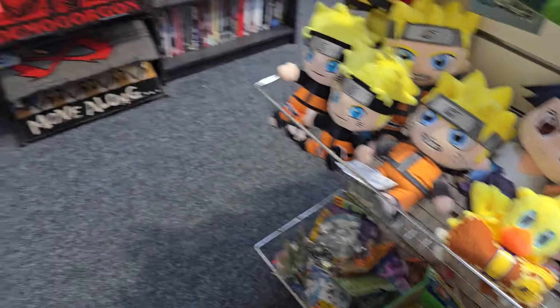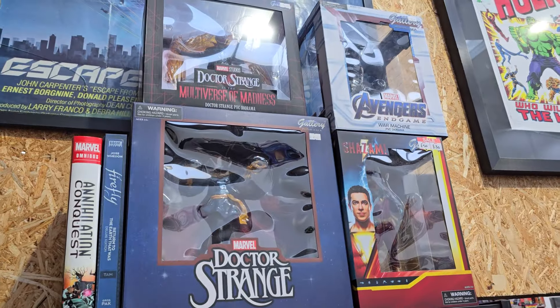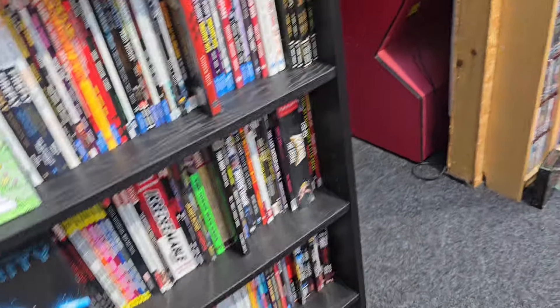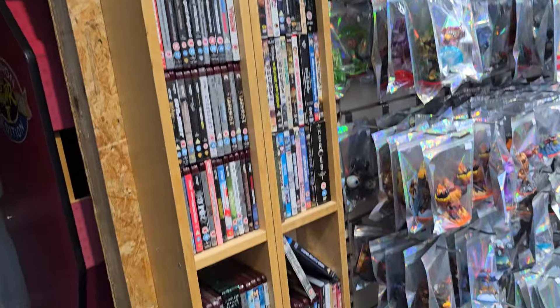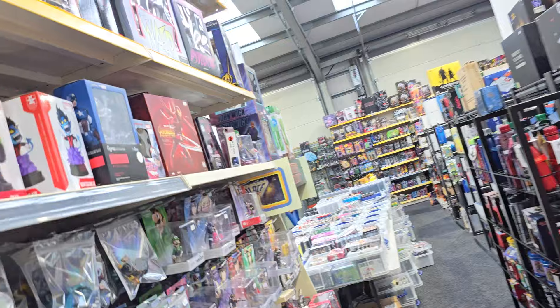Some more plushies. We have licensed doormats — Welcome to the Dark Side, A Nightmare Awaits, Stranger Things, etc. Again, more graphic novels and statues. Nice stuff like The Boys in there as well. Quite well stocked. That's really cool — signed by Stan Lee. Very random selection of HD DVDs and stuff there. More plushies, some Loungefly bags.